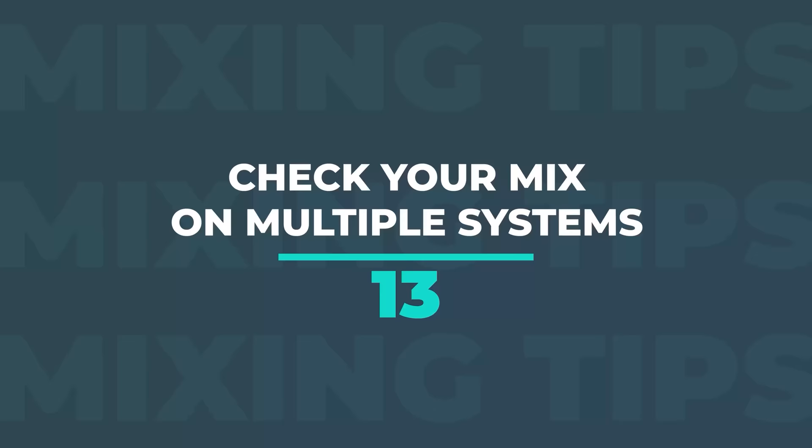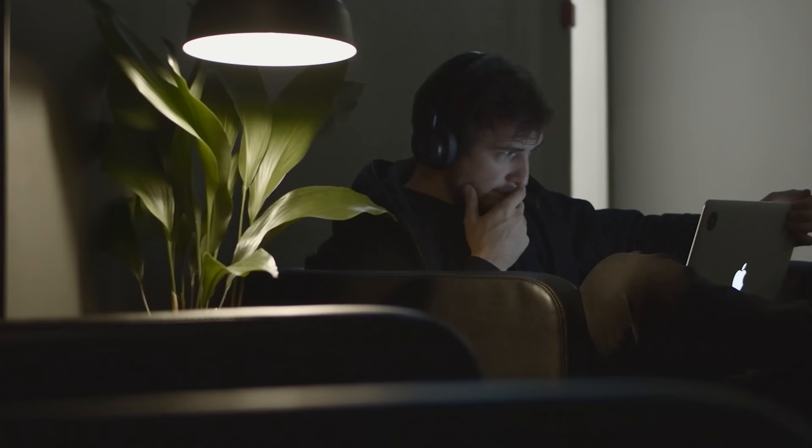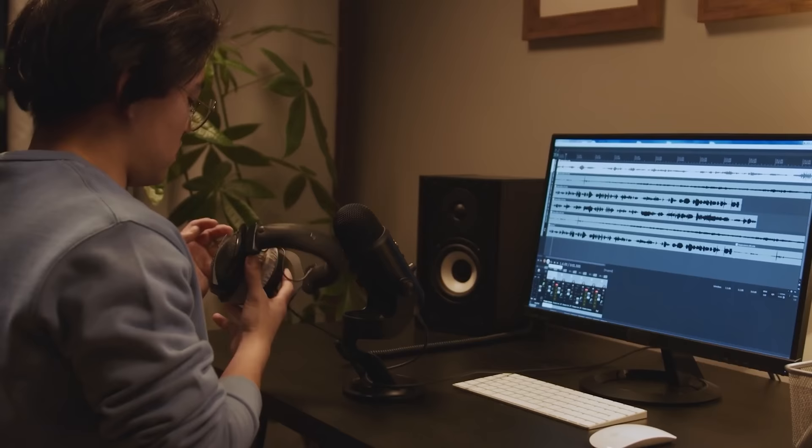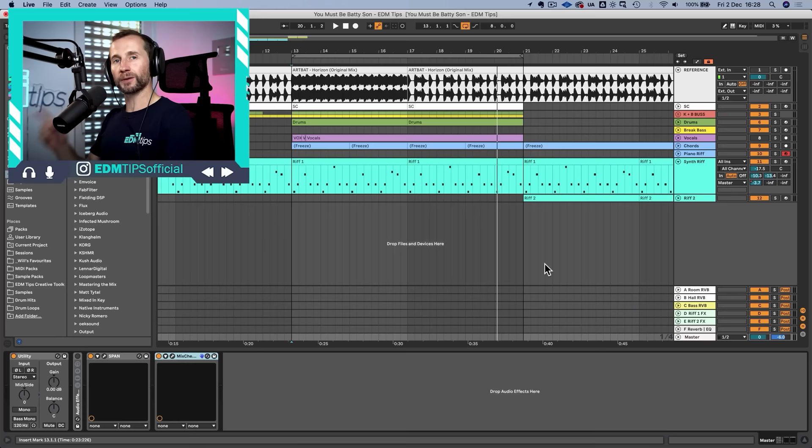The next mixing tip is to check your mix on multiple systems. Sometimes you'll export your track and listen to it in your car, on your headphones, on your smartphone, and it just doesn't sound anywhere near as good as it does on studio headphones or monitors. The key is to also listen to your reference tracks on these other systems — they still sound really good — and compare yours to theirs to hear where yours is falling short. You can switch between a few sets of monitors in a good studio, or use plugins nowadays to help with that.